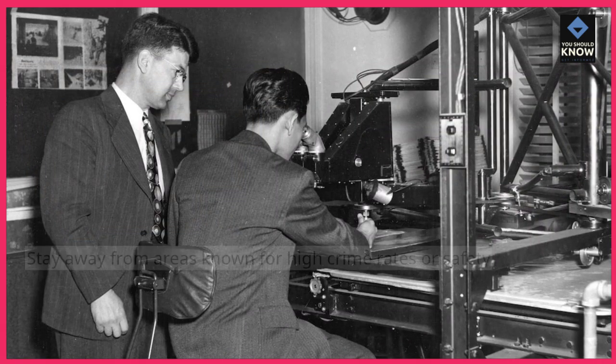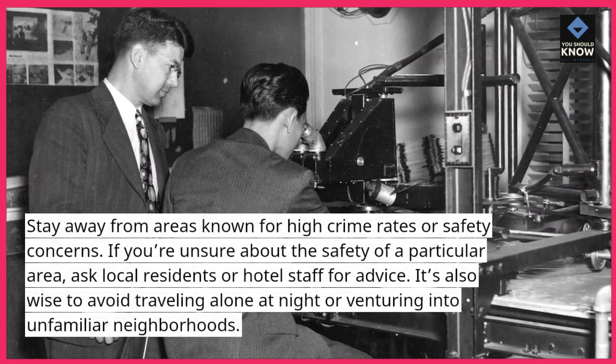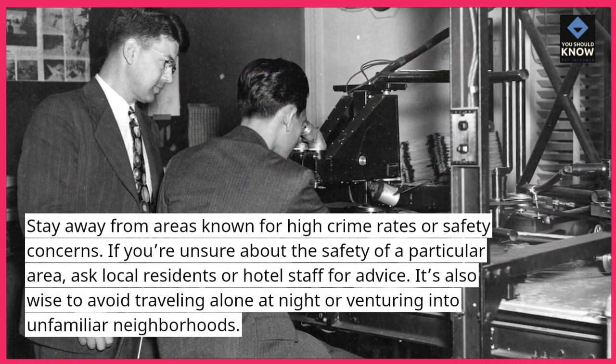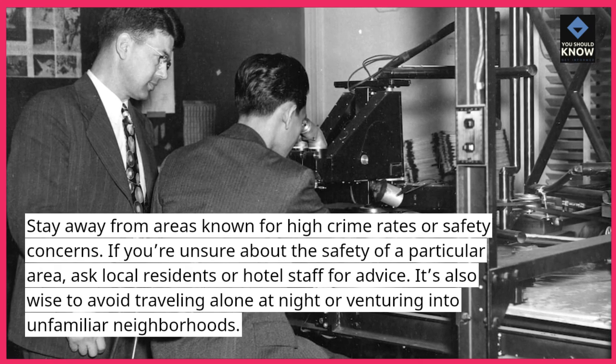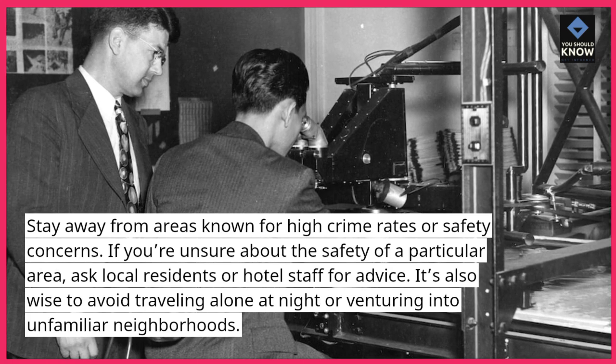6. Avoid risky areas. Stay away from areas known for high crime rates or safety concerns. If you're unsure about the safety of a particular area, ask local residents or hotel staff for advice. It's also wise to avoid traveling alone at night or venturing into unfamiliar neighborhoods.